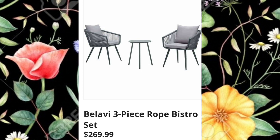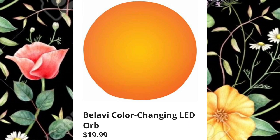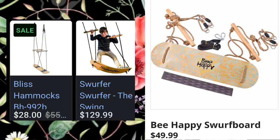You're always welcome to go to aldi.com and look at the ad yourself, but I think this is more fun when we do it together. Three-piece rope bistro set $269.99. Color changing LED orb for $19.99 — I just bought something similar at Big Lots and I love it. Garden Line bird feeding station $14.99. If you could give this video a thumbs up, I'd greatly appreciate it.